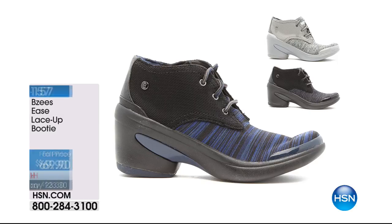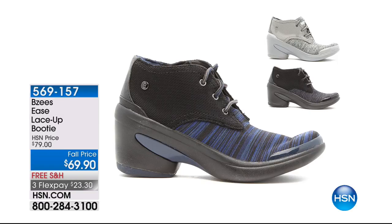Item number 2133 — a quick look back at one of our most popular shoes of the hour besides our today's special. Take a look at the Ease lace-up booty. Imagine a fashion booty — we're seeing booties all throughout the season. Every designer's doing them, none of them have stretch. This one has stretch, this one weighs less than six ounces, and it's machine washable.